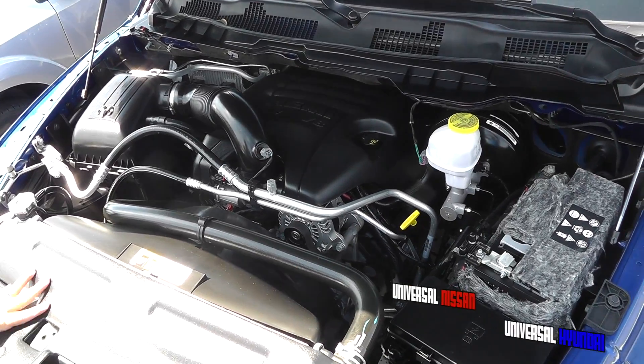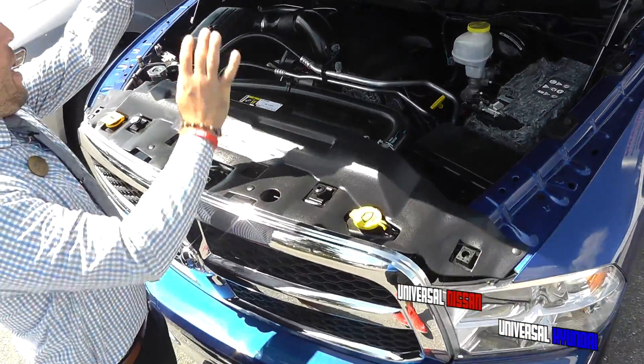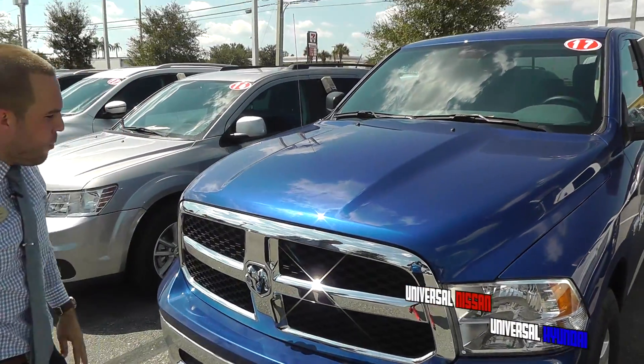This car is for the big boys. If you're a big man and you want something strong and powerful, this is the car for you.